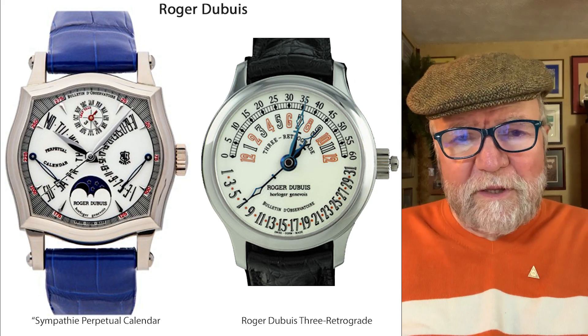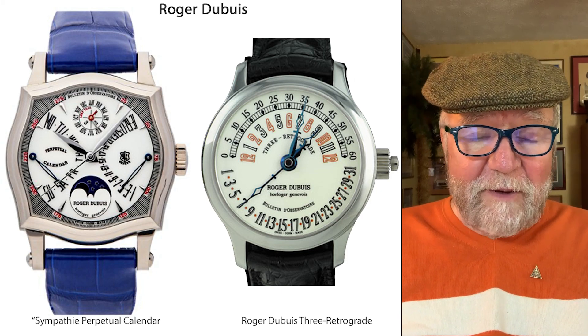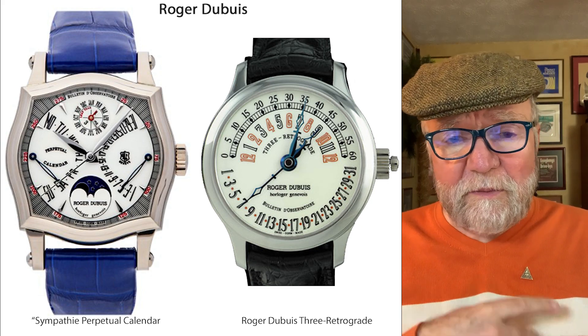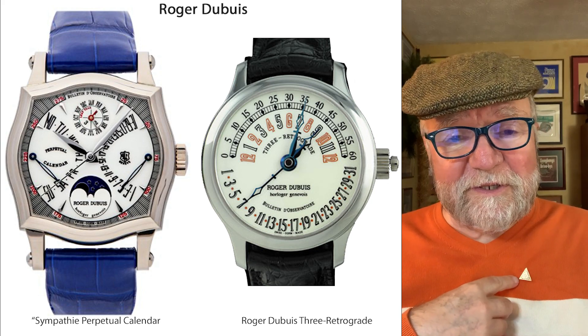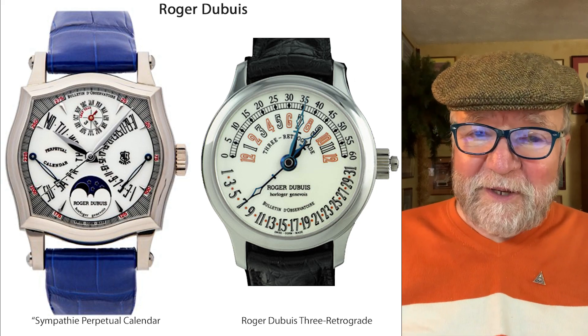Let me know what you think. This is an opportunity to subscribe if you like. Until next time, this is Bill Sanders for Watch Art Sci, the art and science of watch collecting. And by the way, this is my Horological Society of New York pen — a great organization to become involved with.